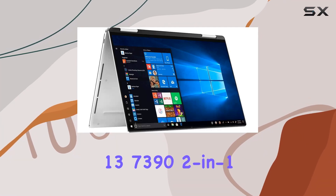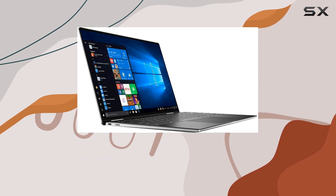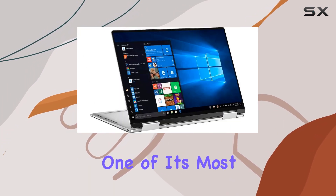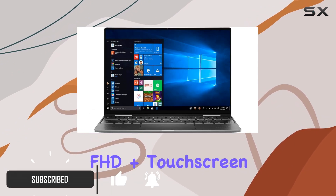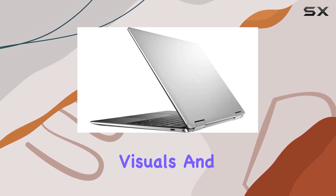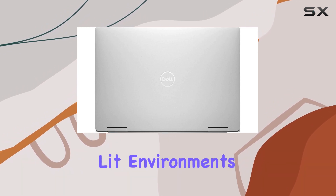The Dell XPS 13 7392 2-in-1 laptop stands out as a remarkable combination of power, portability, and versatility. One of its most striking features is the 13.4-inch FHD Plus touchscreen. The 1920x1200 resolution offers crisp, clear visuals, and the 500-nit brightness ensures great visibility even in brightly-lit environments.